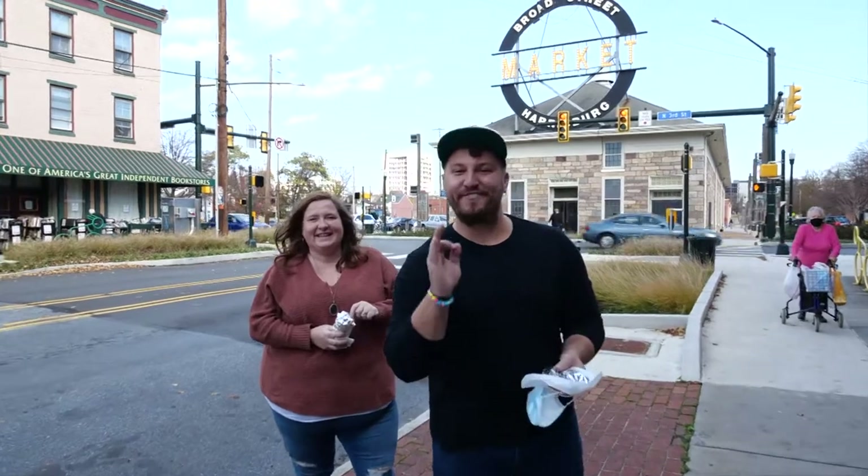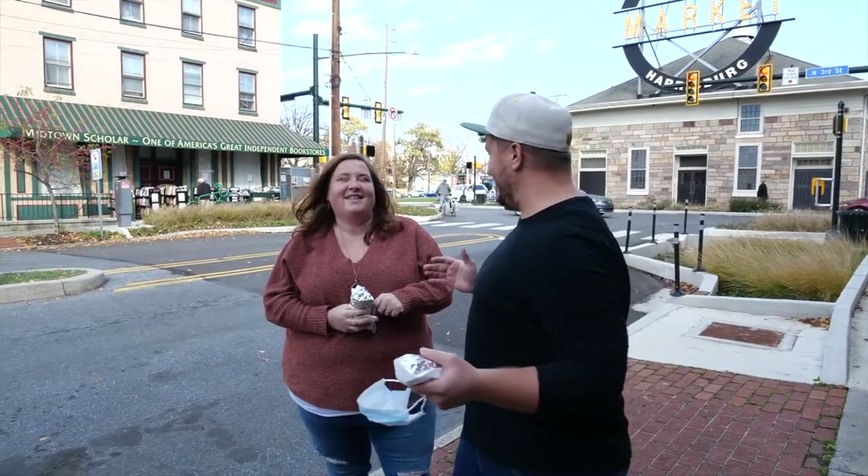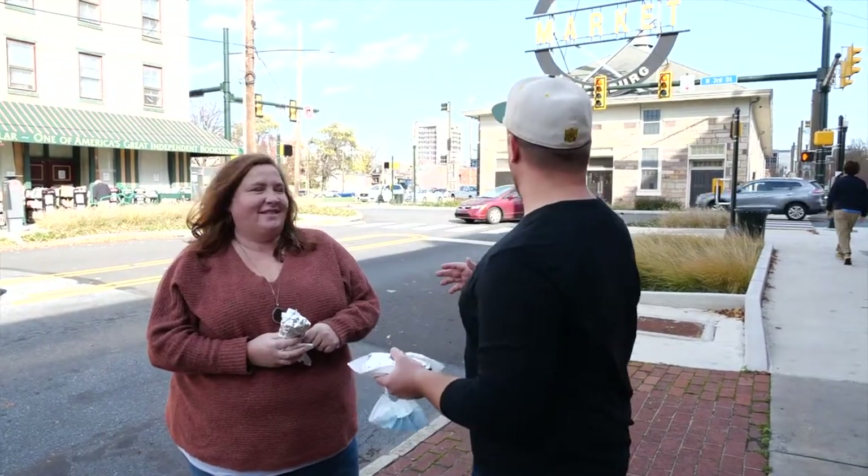Hey friends, this is another episode of Vibrant Eats Local, where we love to go to just a local spot in central PA, check them out, give them some love. And today we've got Jamie — where we at, Jamie?